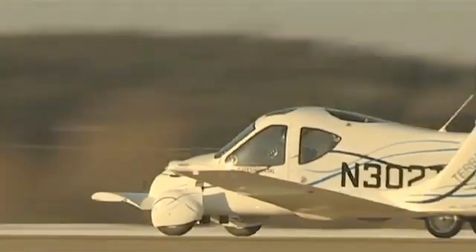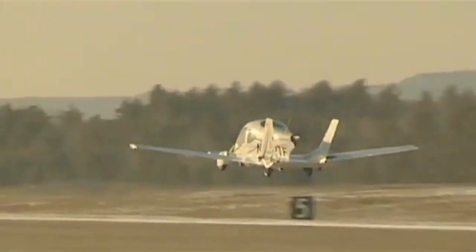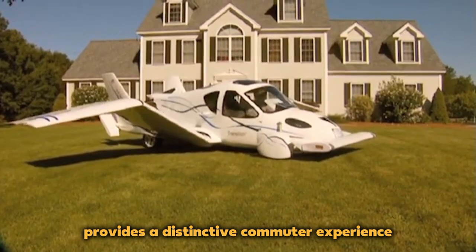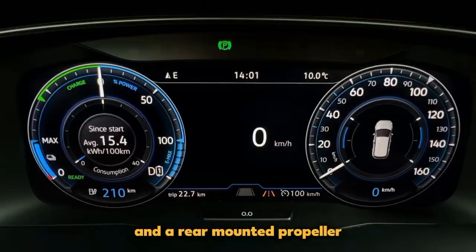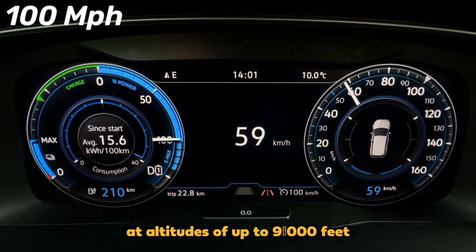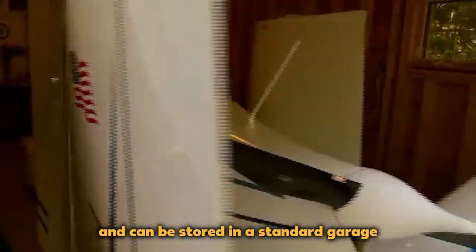Terrafugia Transition: With its groundbreaking ability to switch from driving to flying in under a minute, the Terrafugia Transition provides a distinctive commuter experience. It features four wheels, folding wings, and a rear-mounted propeller, capable of reaching up to 100 mph at altitudes of up to 9,000 feet. What sets it apart is its convenience — it runs on regular gasoline and can be stored in a standard garage, making it ideal for light aircraft owners looking to avoid airfield costs and bad weather-related flight disruptions.